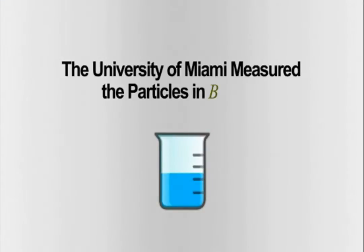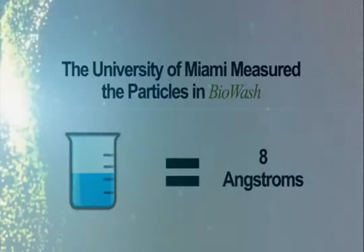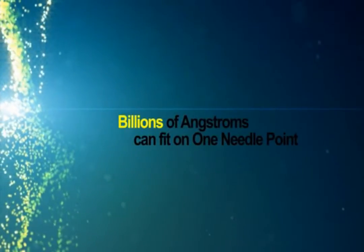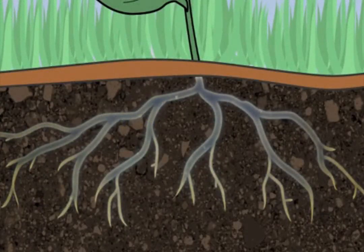The University of Miami measured the particles in Biowash. They are the size of eight angstroms. Quantum mechanics reveals that angstroms are the smallest particles of matter known to science. Billions of angstroms can fit on a needle point. Because of their extremely tiny size, these particles can easily penetrate plant tissues, carrying nutrients and other liquid particles with them.